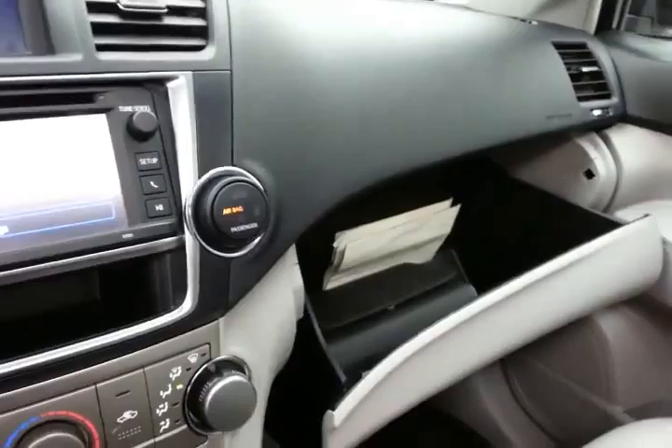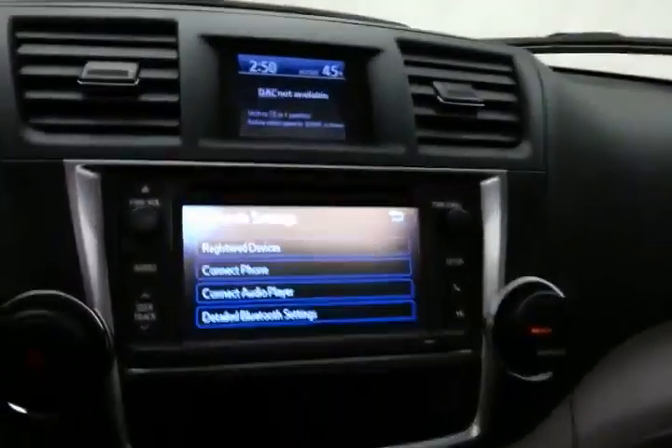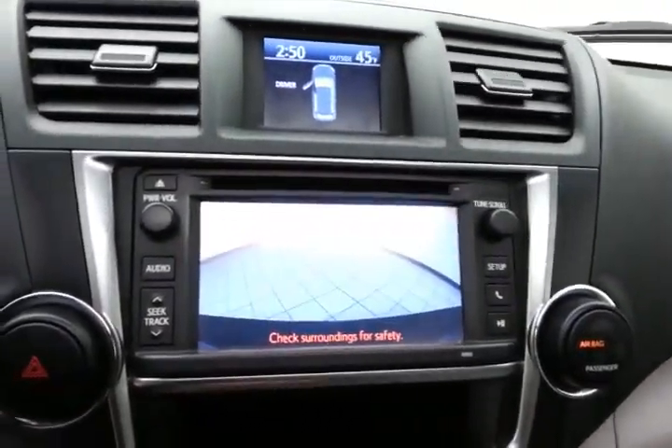Lots of storage in the armrest and a very large glove box with all the owner's materials. Overhead auto-dimming mirror with compass display and, of course, the backup camera display as well. HomeLink transmitter for a garage opener and moonroof control.